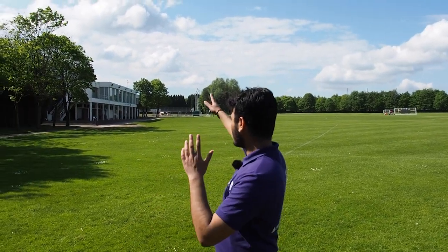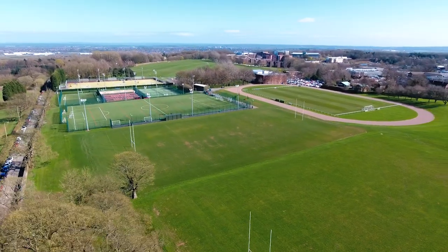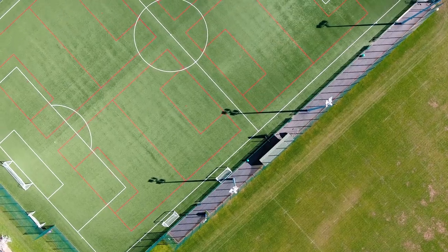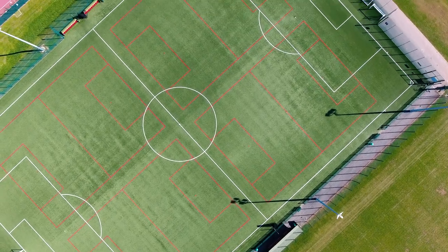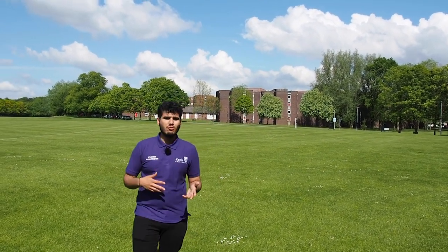Here we have all of our sports facilities. We've got the Sports Centre, which is right over there, and we've got all of our green fields over here. Around the back we've got our Sports Park which has a full-size 3G pitch. We've got tennis courts, basketball courts, a training area, a large AstroTurf pitch, and loads of other football and rugby pitches outside for students to use as part of clubs or in their own spare time.